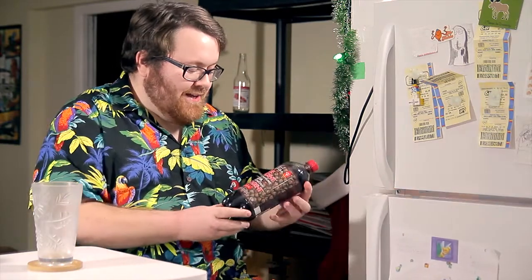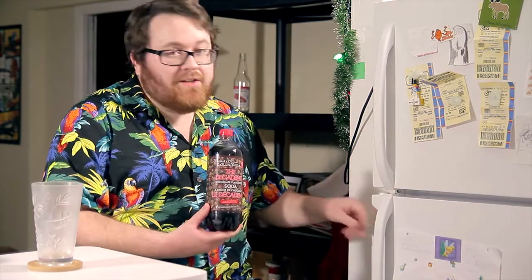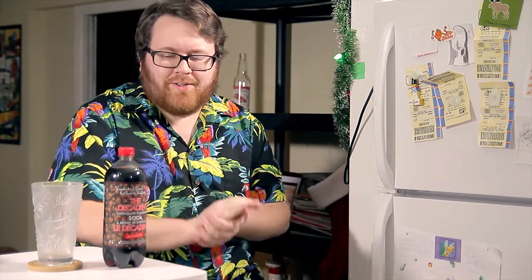What we're going to be looking at today is the Decadent Chocolate Flavored Soda by President's Choice. I've already looked at a President's Choice product on the Shack — it was their Splendido Frizzanti. I'll put a link to that in the description in case you want to see it, because I already went into the company's history in that video.